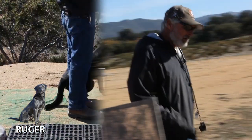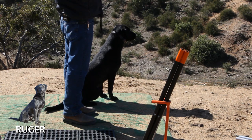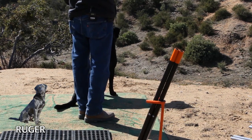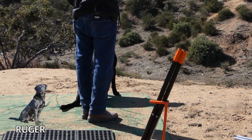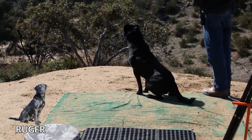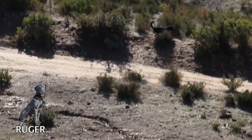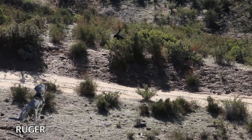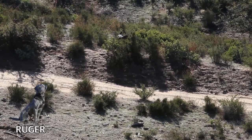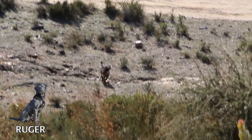Heel. Ruger's got a lot of drive. He's a good steady dog in the hunting blind, and he marked that mark very well, digging it out of that big bush. Atta boy.